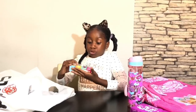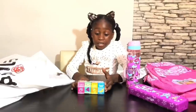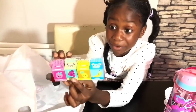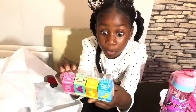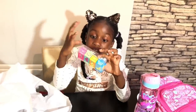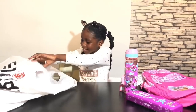OMG — juicy scented erasers! They even smell so good. These erasers are so cute. There are milk, strawberry, grape, pineapple, and banana erasers. Guys, I can't wait for you to get all of these!